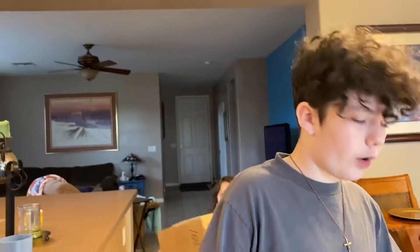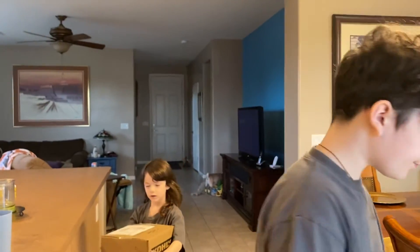I recommend these shoes — they're very good, very comfortable. Alright, bye guys.